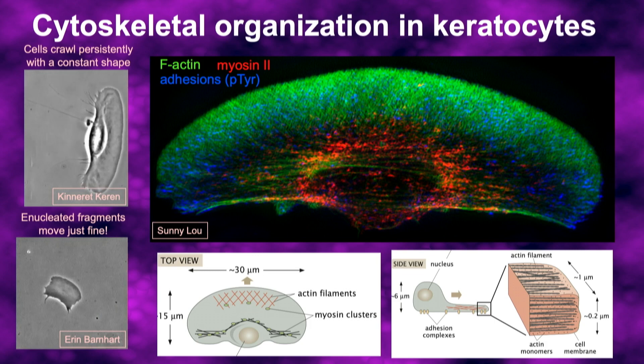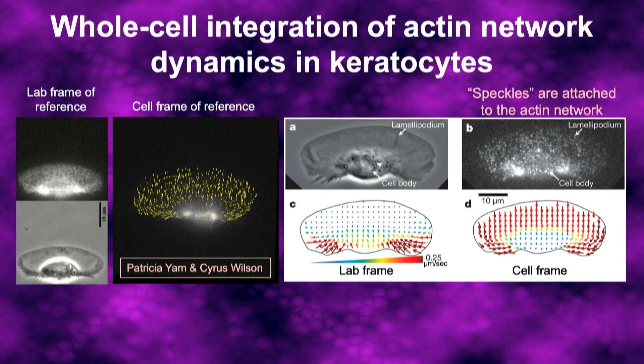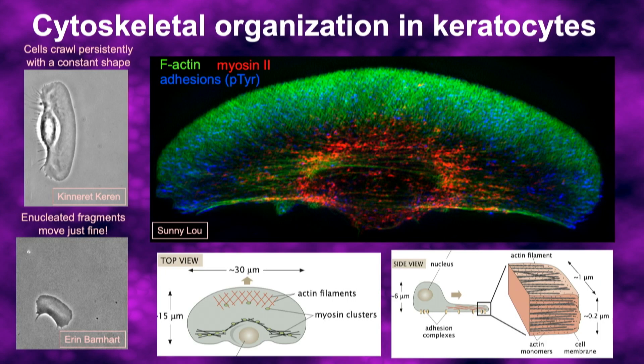Another fun feature of these cells is that you can take a needle and slice off a little bit of the lamellipodium, and those little fragments will move completely on their own without any need for a nucleus or any other parts of the cell.